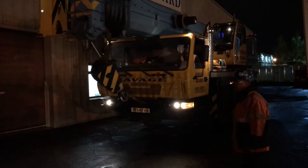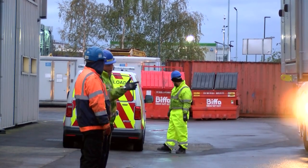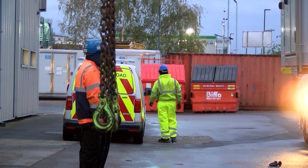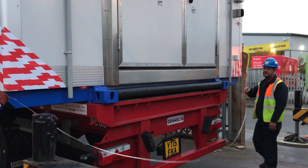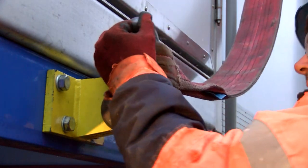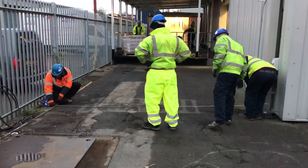Jeff arrives on site at 6am. He greets the site manager and then they proceed with a plan of action. Jeff will be working with Tony, who will sling the load on the crane. Today's load is a huge refrigerator, almost 40 feet in length and weighing 10.1 tonnes. The team must unload the delivery lorry and fit the unit in a narrow gap next to the factory.